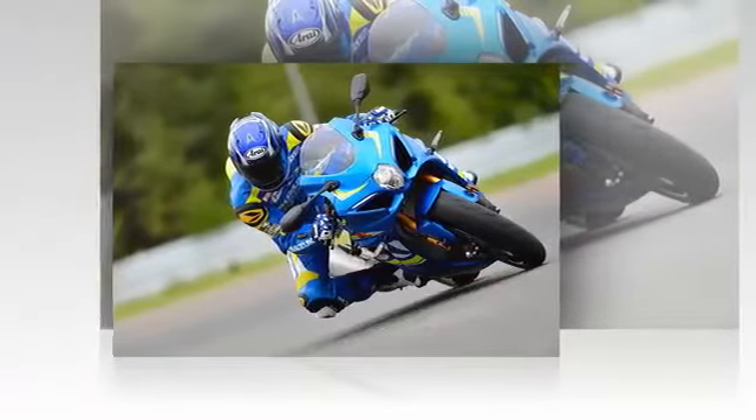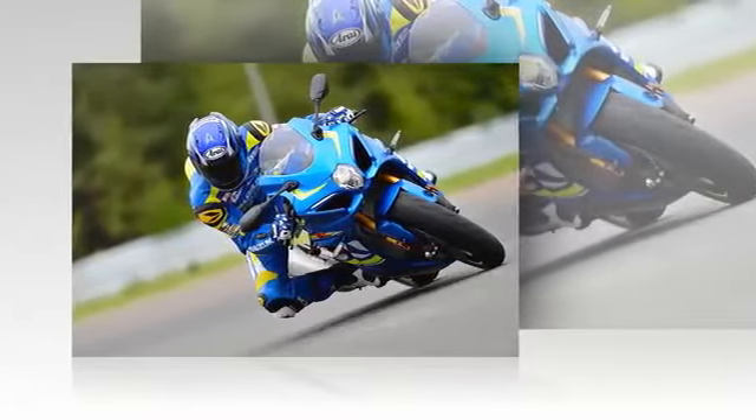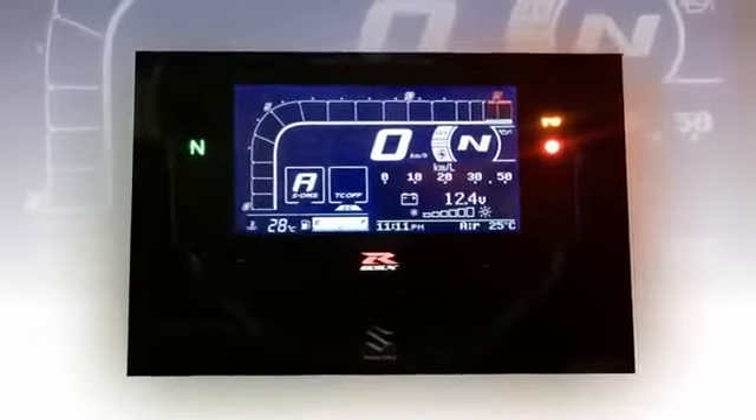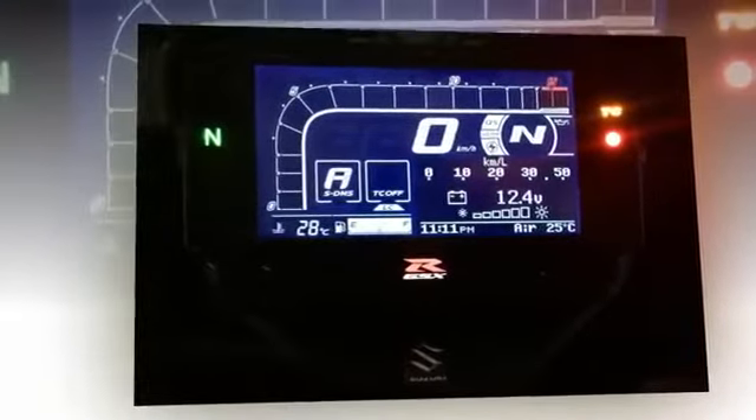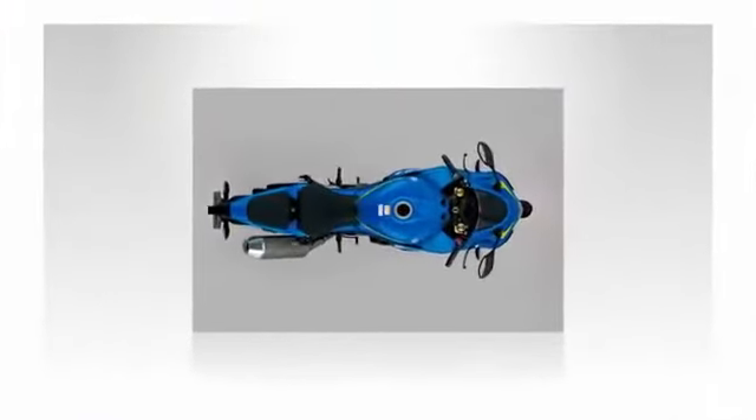Although most of the upgrades are somewhat predictable and merely bring the flagship Suzuki up to date, overall the claimed specifications tell us that the new GSX-R1000 will be more compact, more agile, and more powerful than its competitors in the inline-four class.